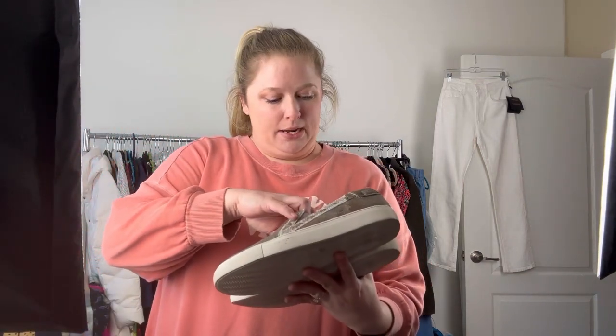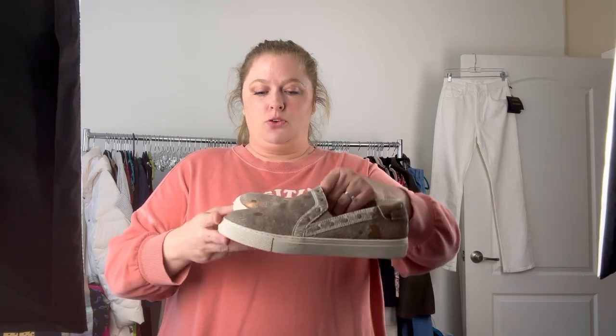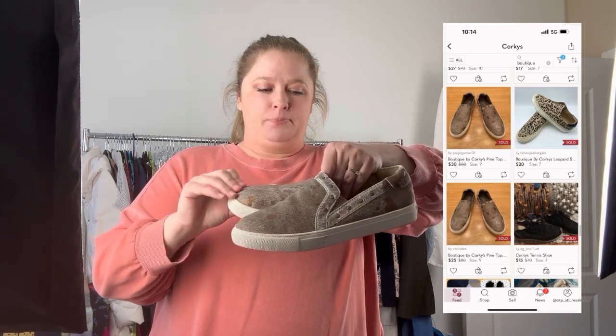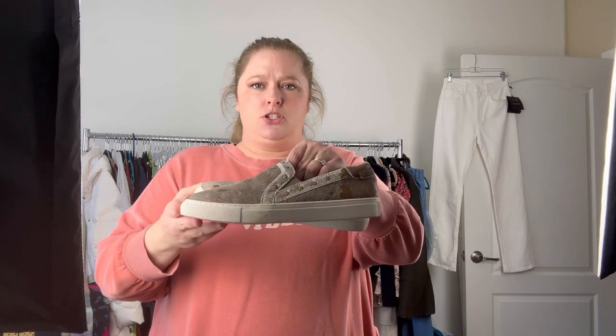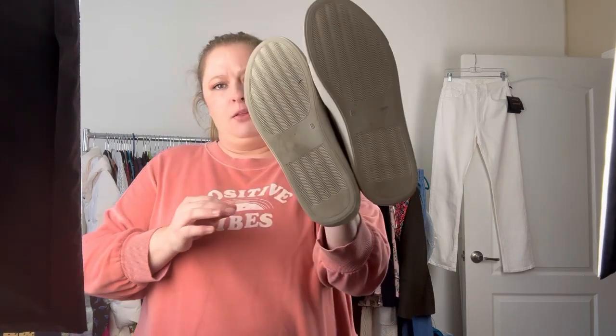This brand — Corky's — is a brand that I really like to sell. Traditional Corky's boutique by Corky's is kind of like a sub-brand, so it won't bring as much, but these are traditional authentic calf hair and I thought the style was really cute. They're in excellent condition. I paid $5.99 for these. The bottoms — you can tell they were walked on, but not much. These are a size eight.